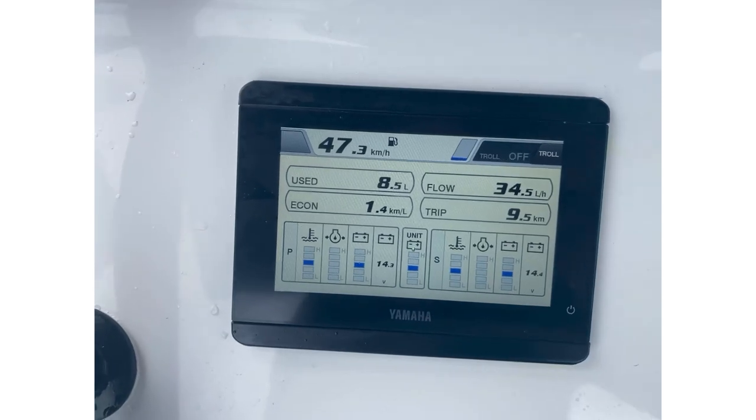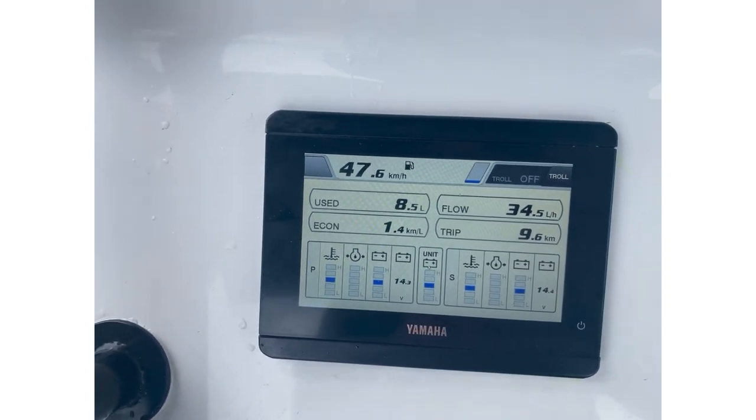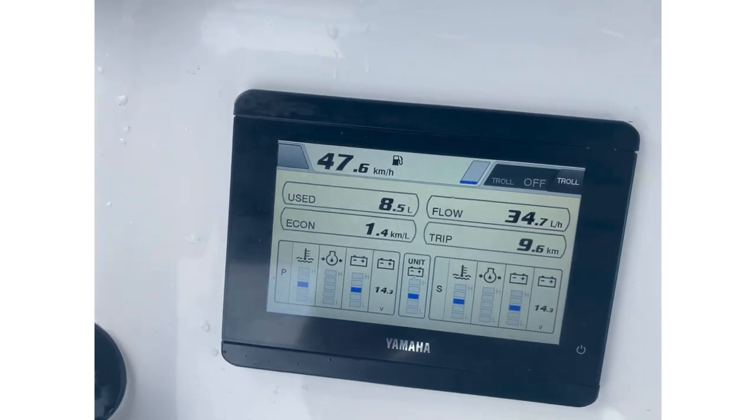Here we go — nearly 50kmph at 1.4kmph per litre, that is unreal. And we topped out at 82.4kmph.